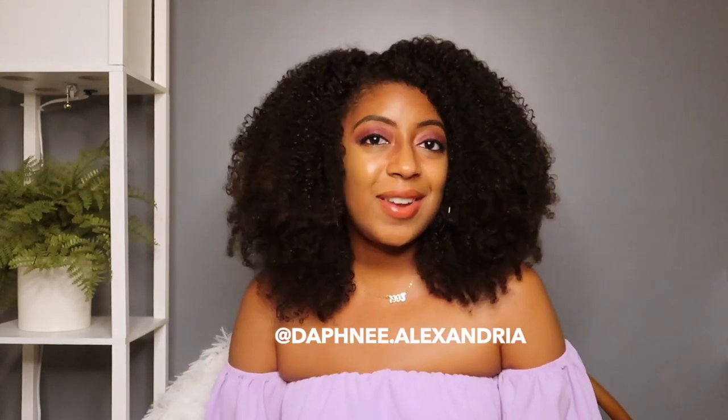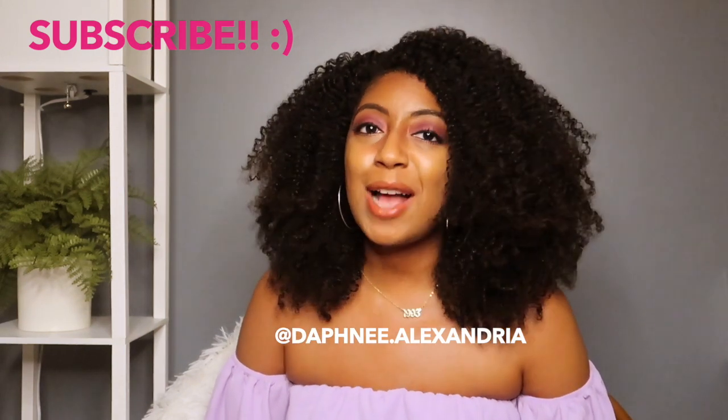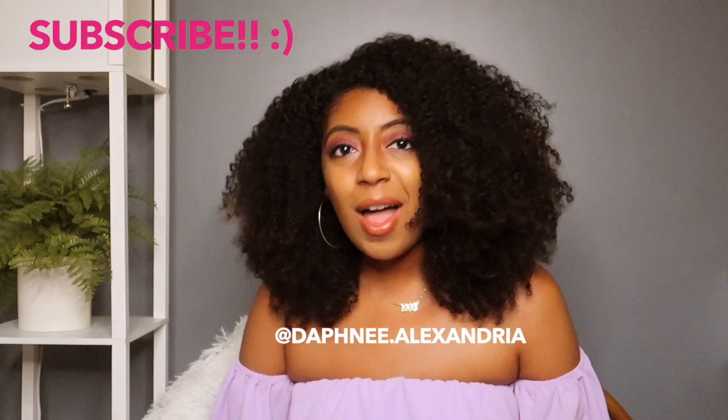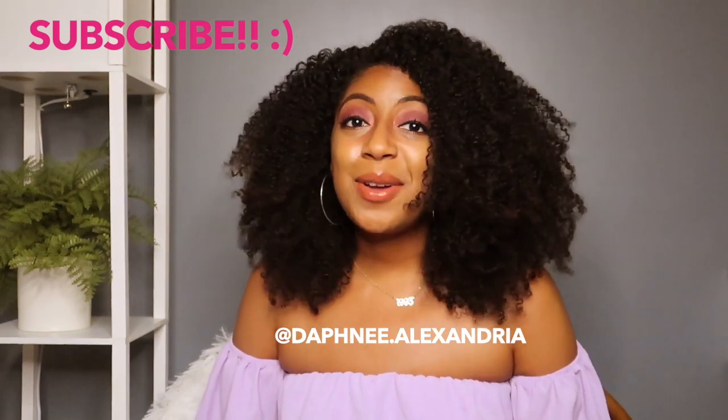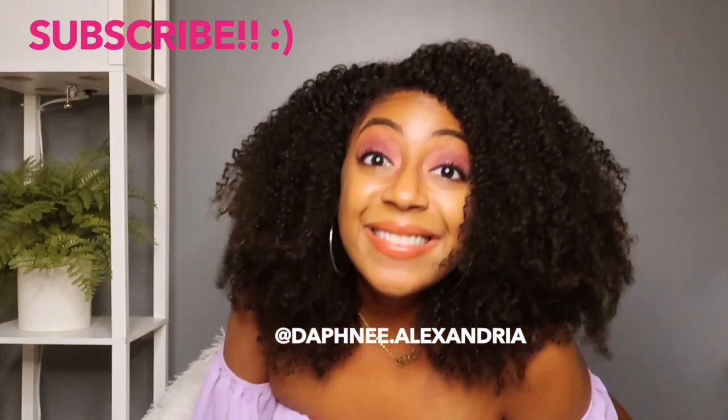If you enjoyed this video, if you found it helpful, informative, entertaining — all of the above — go ahead and give it a like below. Follow me on Instagram at Daphne.Alexandria. Go ahead and subscribe to this channel if you're also passionate about supporting Black-owned hair brands and supporting Black entrepreneurs. And I'll see you guys next week for my next video. Bye!